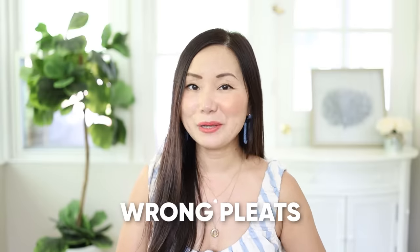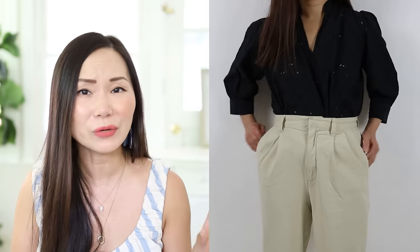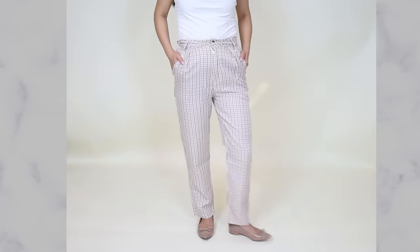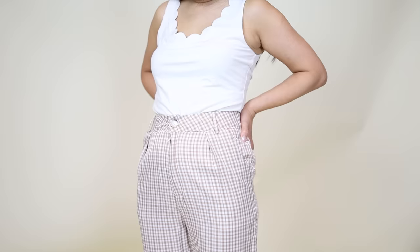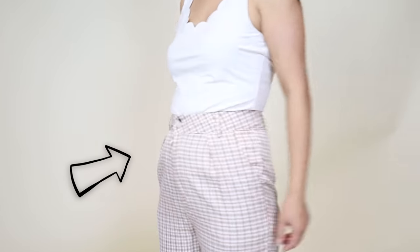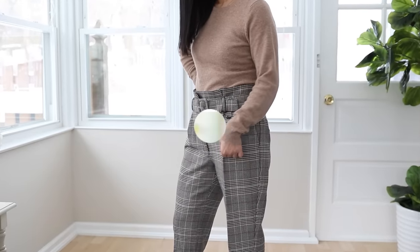Wrong pleats — here is something you probably are not paying attention to, and I didn't know it until very recently. I used to be puzzled why some pleated pants just didn't look right on me, until I discovered it's because the pleats are facing the wrong direction. If your pleated pants are facing inwards, they are not flattering because they actually create more bulkiness in your stomach and make your tummy look even bigger. Look for pleats that face outwards — this is the right kind that can conceal your stomach and make you look slimmer in the midsection.